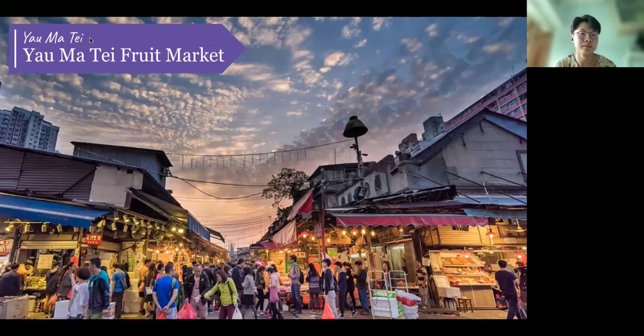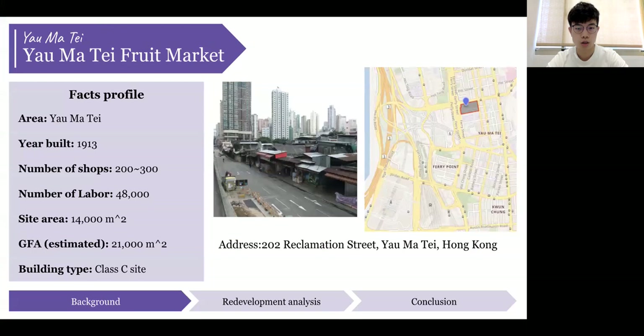Thank you, Fabian. This is Richard, and my partner Zach and I will introduce the background and redevelopment of Yau Ma Tei Fruit Market. The market was built in 1913; initially there were only 40 shops. As the economy grew, the number of shops reached a peak of 300 in the 1990s. However, due to numerous factors the number has shrunk, and there are now about 200 to 300 shops with 48,000 related laborers. The area is approximately 14,000 square meters and the GFA is estimated at 21,000 square meters. The food market is surrounded by three different roads, so it belongs to a corner site.